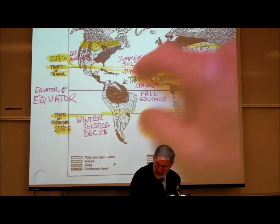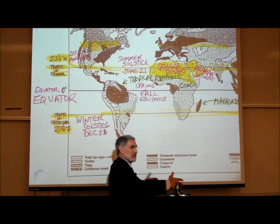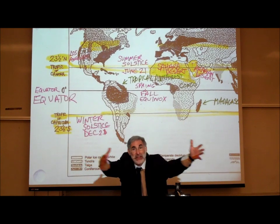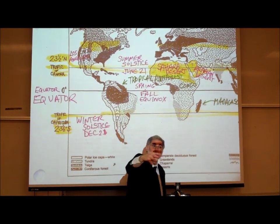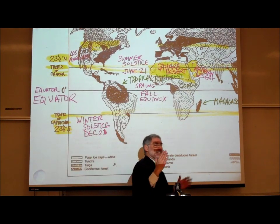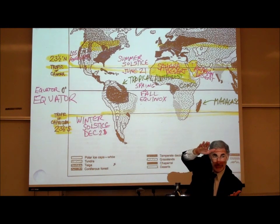Why 23.5 degrees? The Earth is tilted 23.5 degrees from upright as it spins like a top. That affects the angle at which the rays of sunlight strike the Earth. Over the course of the year, as the Earth revolves around the sun, the position of the sun relative to the Earth can range as far north as the Tropic of Cancer — 23.5 degrees north of the equator — and as far south as the Tropic of Capricorn — 23.5 degrees south of the equator.